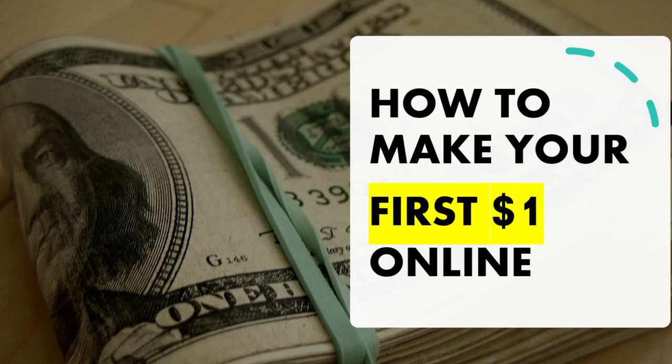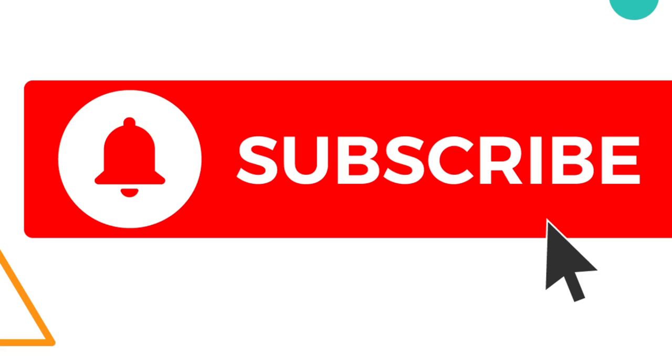The good thing about these ways is that they are totally free — you don't need any capital to start in most of them. Number two, they are global — you can do this from any part of the world. Number three, you don't need a website in most of these options. If you've got your phone and your internet connection, you can get started with basic entry-level requirements.